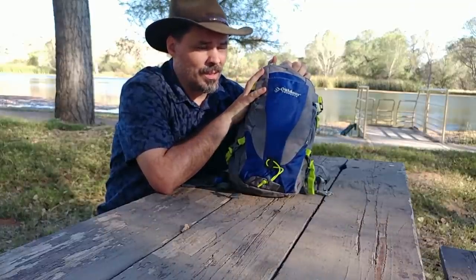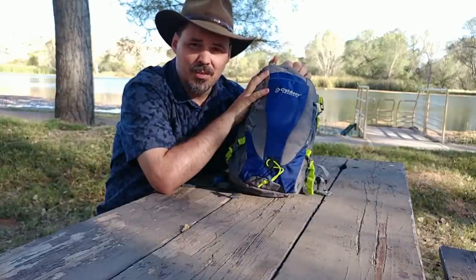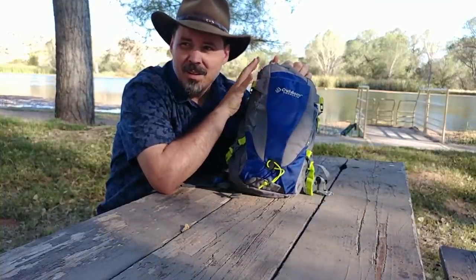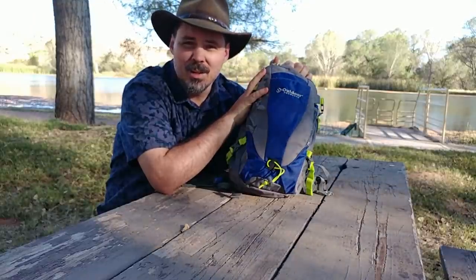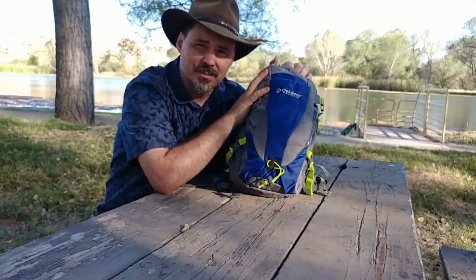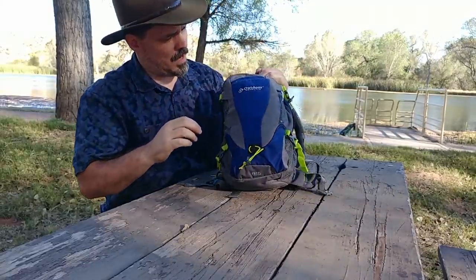Mine has a few extra things in it for survival gear. You might think you don't really need all that because you're just going out for a little while. But most people who get in trouble out in the wild didn't think they'd be out that long — thought they'd just go out real quick. A little thing happens and you're not prepared for it, and that suddenly turns into a life and death situation.